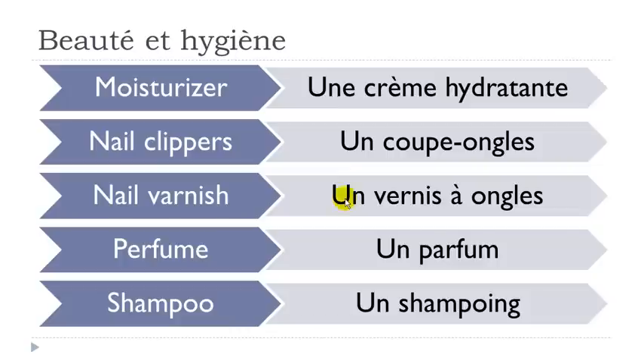Okay so let's cover them together. Une crème hydratante — remember H doesn't exist, and this Y is pronounced like 'i'. Don't insist on the final E, and this ending is nasal: hydratante.